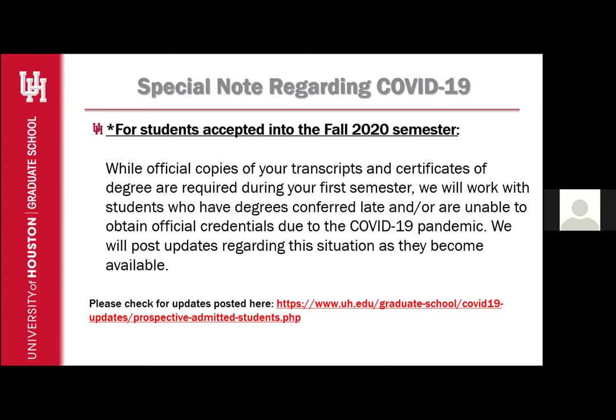In conclusion, I want to touch on a special note regarding COVID-19. For students accepted into the Fall 2020 semester, while official copies of your transcripts and certificates of degree are required during your first semester, we will work with students who have degrees conferred late or are unable to obtain official documents due to the COVID-19 pandemic. We will post updates as they become available. If for any reason you cannot complete the requirements to remove any of these holds, we ask that you contact us so we may work with you and provide further instructions.